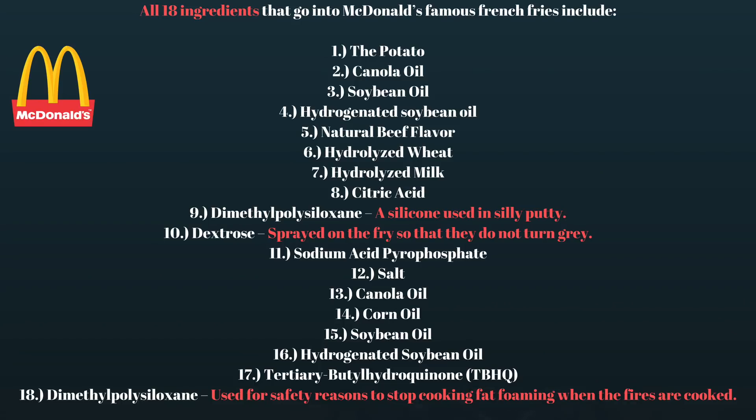Isn't this disturbing? Potatoes deep fried in oil should start decomposing in a day or two. So what's up with these McDonald's french fries? No wonder when I researched, I found that McDonald's french fries have over 18 ingredients — and these are not the ingredients which we use in our daily life.